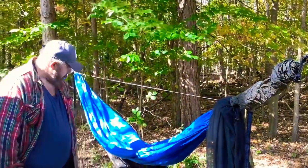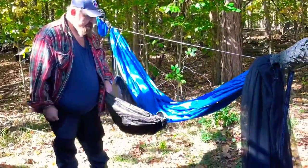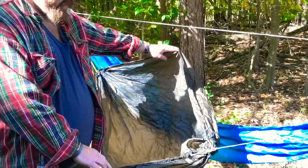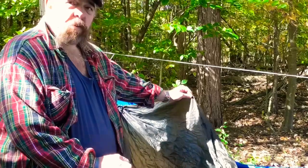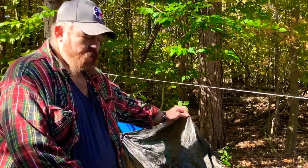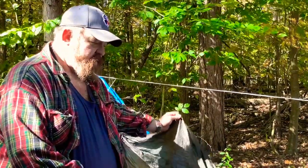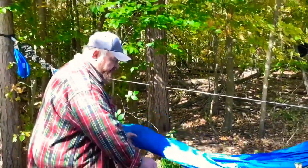I see what looks like an under quilt there, but it's actually a little gear hammock. And with this being waterproof, you can also use it as a backpack cover. If you get out in inclement weather and your backpack's not a hundred percent waterproof, this is going to give you a little more waterproof protection.